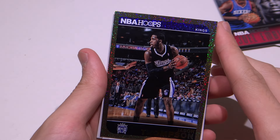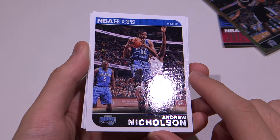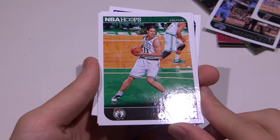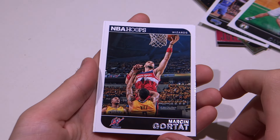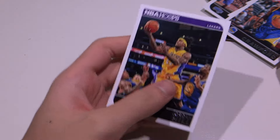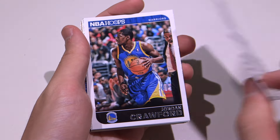And we have Jason Thompson from the Kings — an insert card. Forward Andrew Nicholson from the Magic. Damien Lillard from the Trailblazers. Kelly Olynyk from the Celtics. Marcin Gortat from the Wizards. Jordan Crawford from the Warriors. And Jordan Hill from the Lakers. That's it — some very interesting hits there. A special insert card here with Jason Thompson from the Kings — look at the design of it, very interesting.